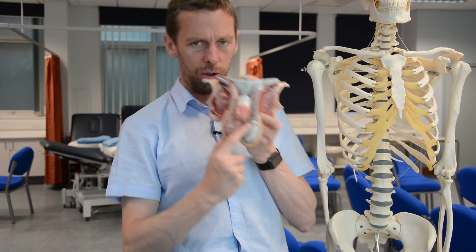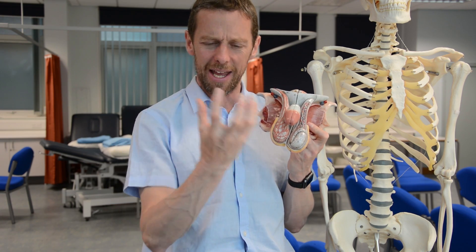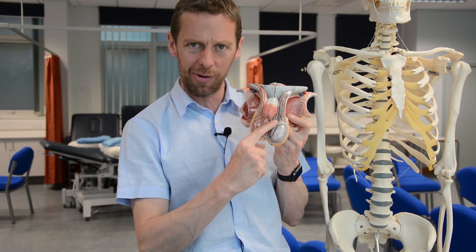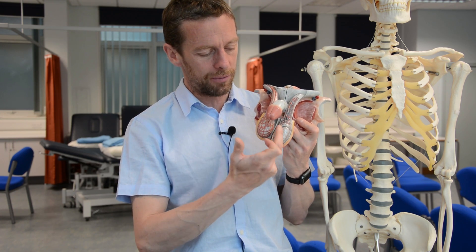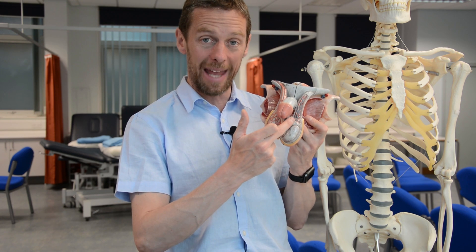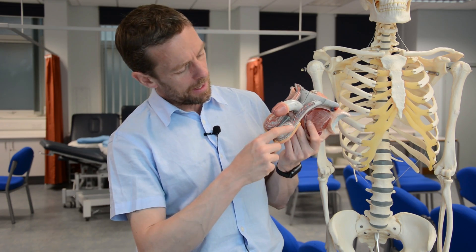The seminiferous tubules have a massive surface area from their enormous number of tubes. The spermatozoa pass through the seminiferous tubules, then through the rete testes and straight tubules, out to the epididymis. They descend slowly through the epididymis over a number of days, continuing to mature as they descend.